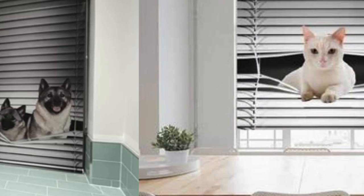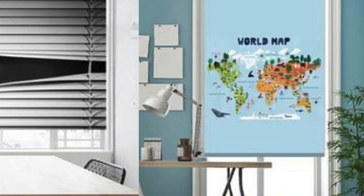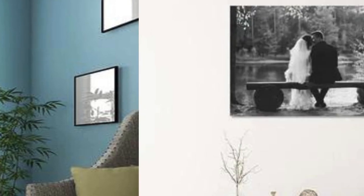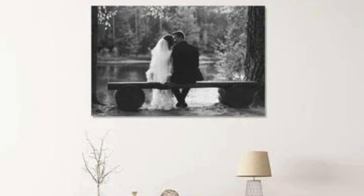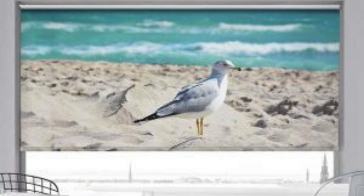With a wide array of materials, colors, and styles to choose from, custom blinds provide the flexibility to match the decor and complement the overall design of a room. Whether you're aiming for a sleek and modern look with aluminum blinds, a warm and traditional feel with wooden blinds, or a soft and elegant ambience with fabric blinds, the customization options are virtually limitless.